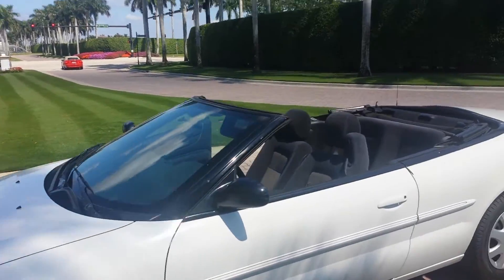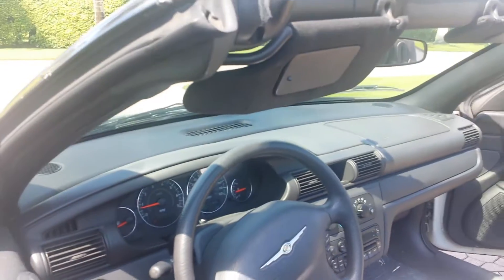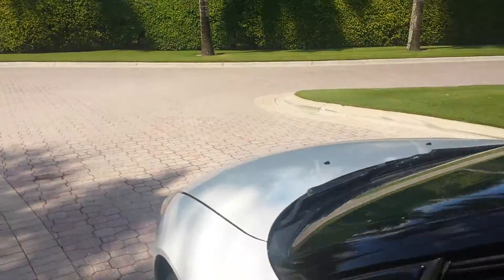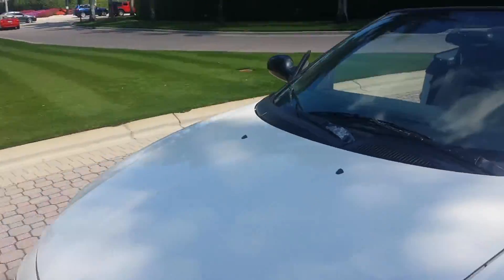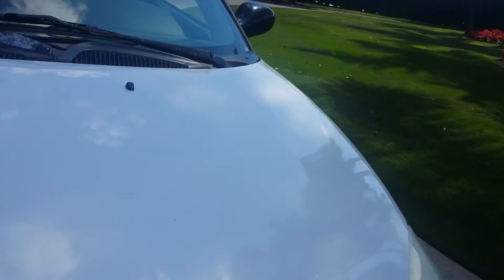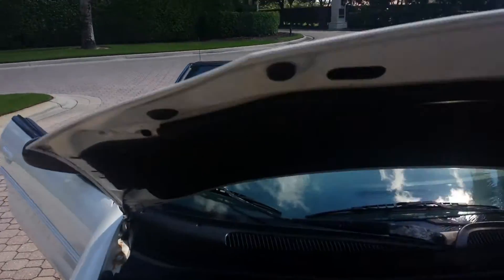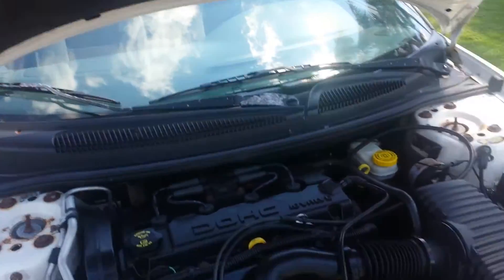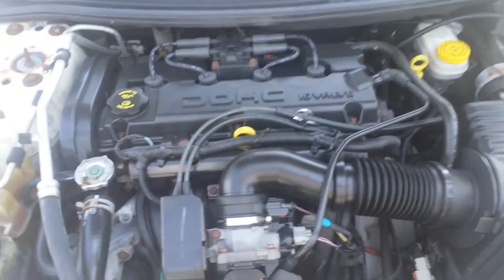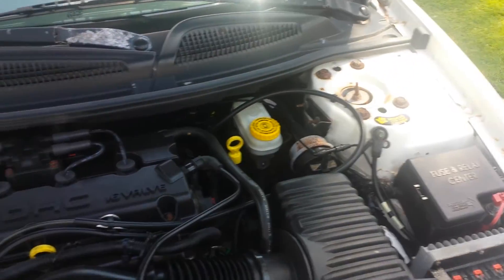I also want to pop the hood and show you guys how clean the motor is, and the whole engine bay honestly. The lever's down here at the bottom. Let's get the hood here — there it is. And as you can see, very clean. Runs quiet. And there's the whole engine bay.